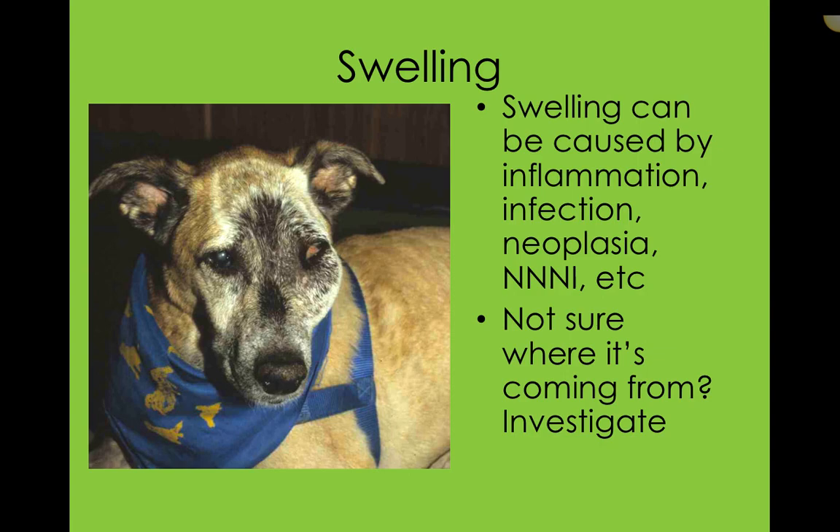Swelling in general can be caused by inflammation, infection, neoplasia, or non-neoplastic non-inflammatory lesions. Anytime the doctor's not sure where it's coming from, it's best to investigate.